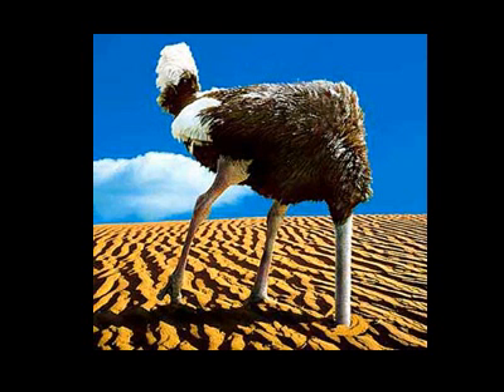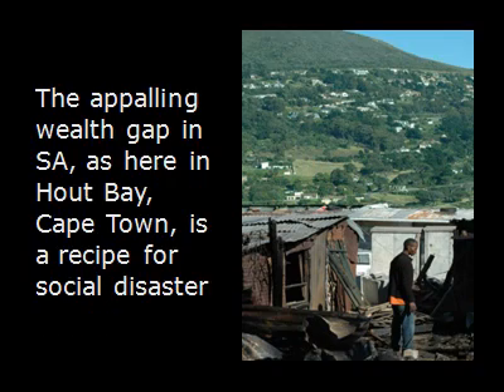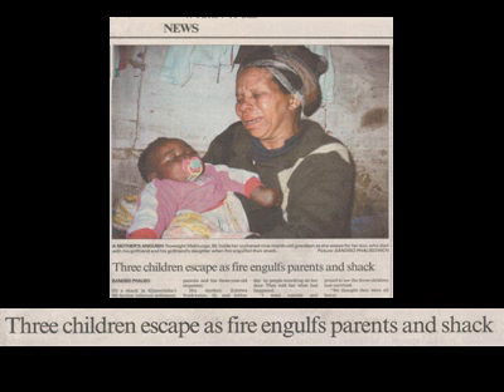Ignoring these issues is likely to have dramatic social consequences. South Africa already has one of the widest wealth gaps of any country, and the horror of a shack fire is just one of the challenges facing those in informal settlements.